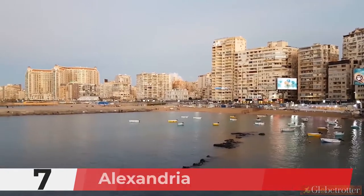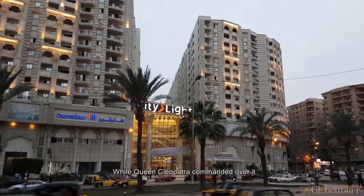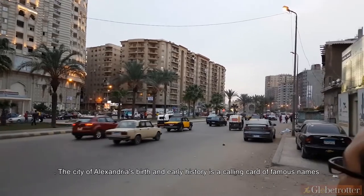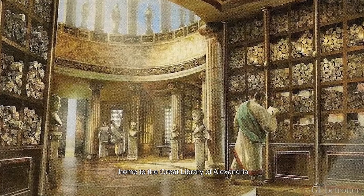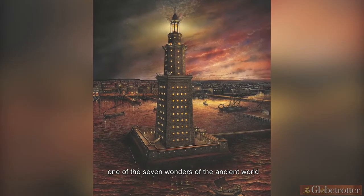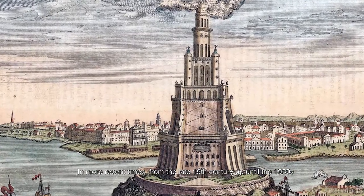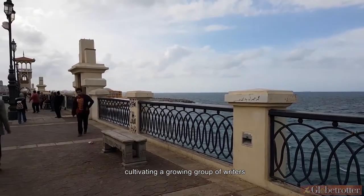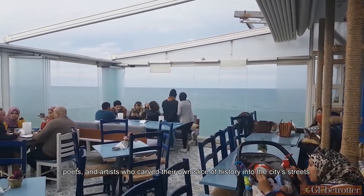Number 7: Alexandria. Alexander the Great founded it, while Queen Cleopatra commanded over it. The city of Alexandria's birth and early history is a calling card of famous names. This was the Mediterranean's dazzling jewel of a city, home to the Great Library of Alexandria and the colossal Pharaoh's Lighthouse, one of the seven wonders of the ancient world. In more recent times, from the late 19th century up until the 1950s, Alexandria cultivated a growing group of writers, poets, and artists who carved their own slice of history into the city's streets.